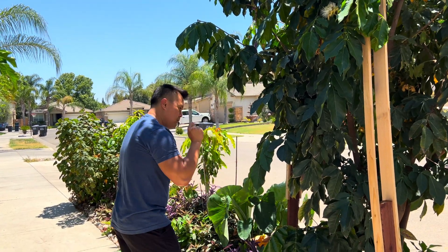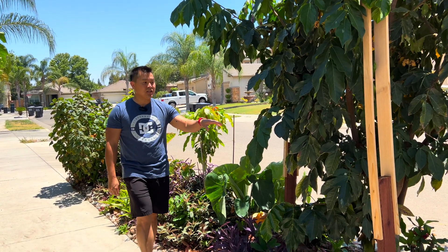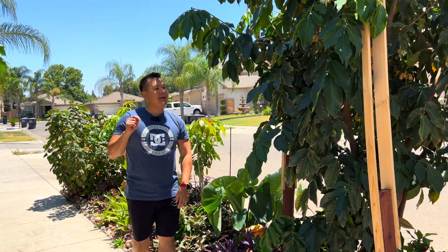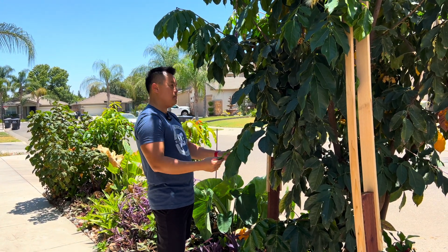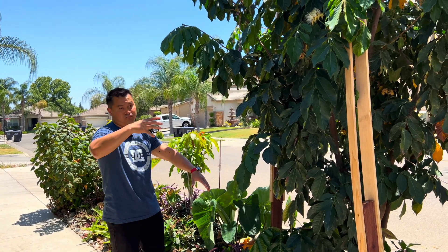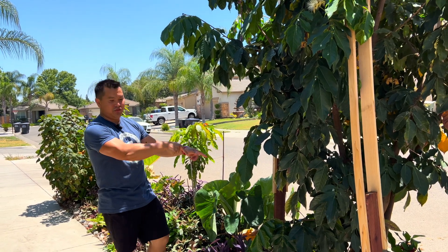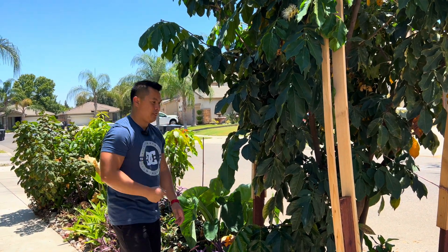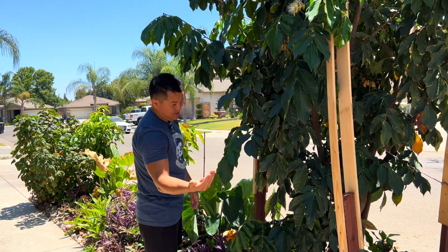A couple of cool tips about the Inga tree: it is in the legume family, and as with most legume trees, they are nitrogen fixing. There is a special relationship between the tree and the bacteria in the ground that gets it nitrogen. That being the case, in theory, I don't have to give it any nitrogen — but it wouldn't hurt. That's cool tip number one.